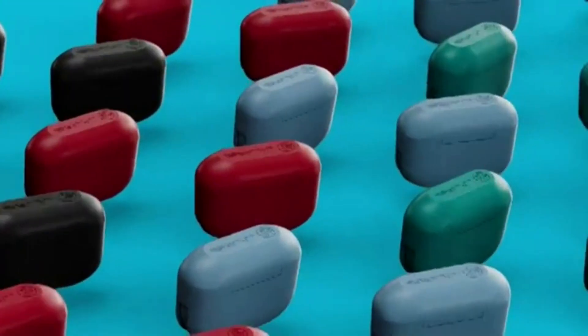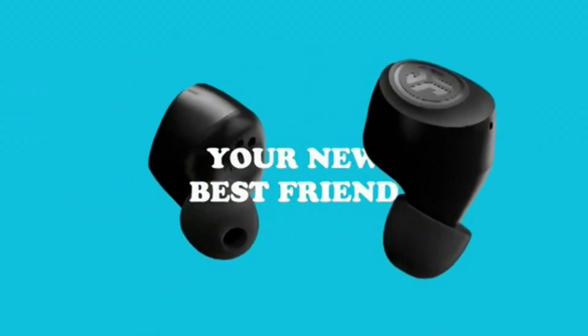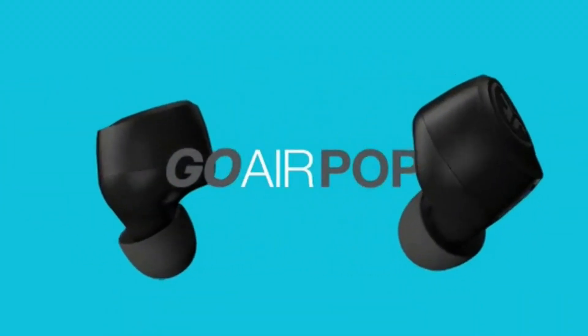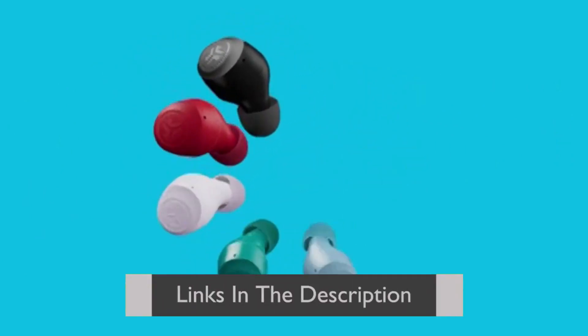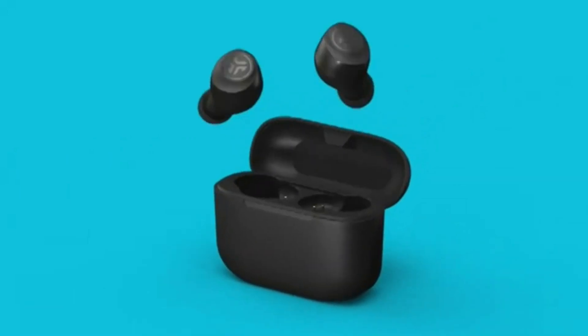Overall, the J-Lab Go Airpop is a great value for its price. The long battery life and small size make it perfect for commuters, while the sound and touch controls give you an enhanced listening experience. The three tip sizes also ensure a snug in-ear fit and a perfect seal for crystal-clear sound.